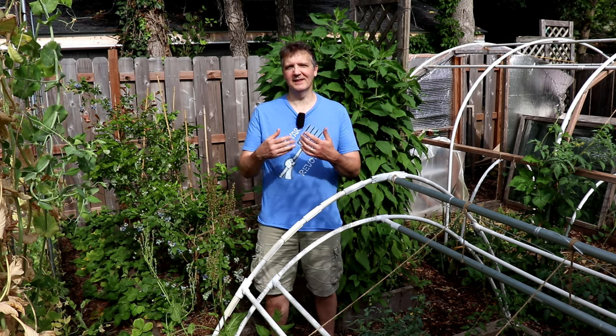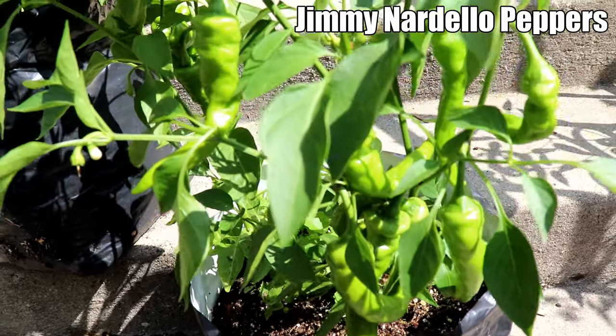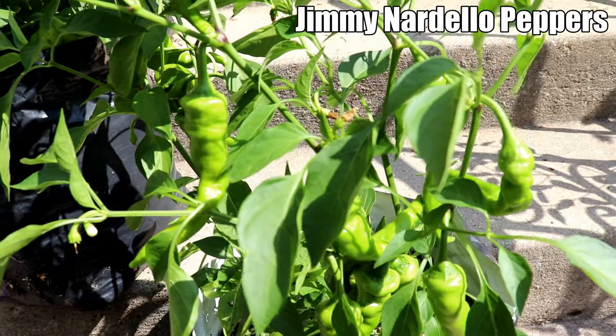We had to delay planting out things like tomatoes, peppers, and eggplants, and then when we did plant them out they struggled. We didn't plant out tomatoes, peppers, and eggplants until late May, which is a couple weeks later than usual.